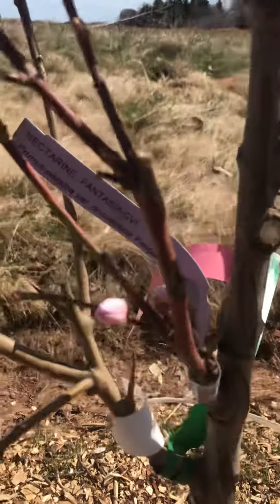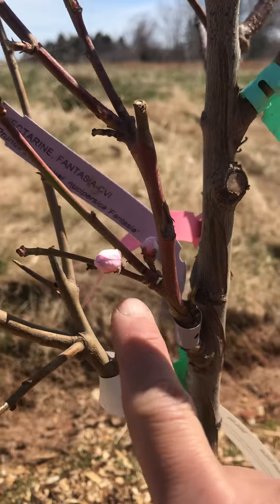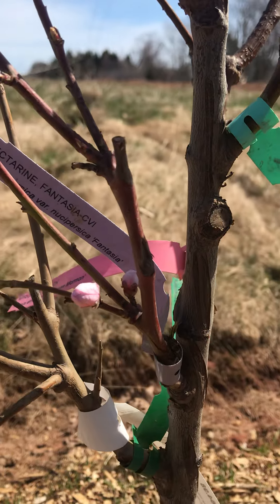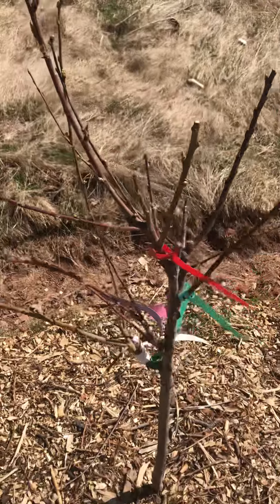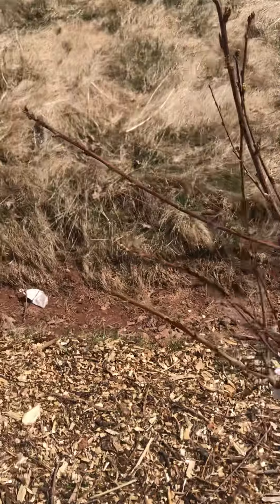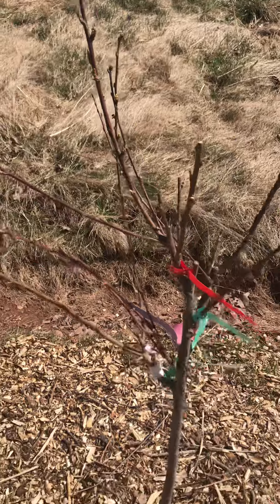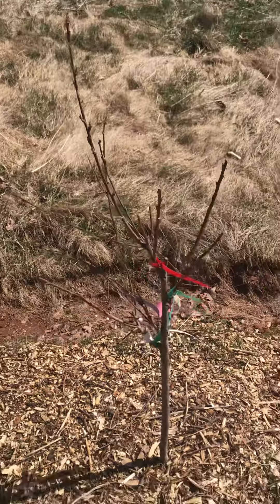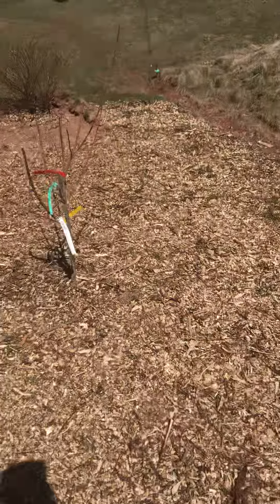There are already two bud flowers for the nectarine, so it's early season blooming already. I live in zone 5 in Canada and the leaves are starting to come out. Today is April 19th, 2024, and we'll keep you guys updated on how it grows.